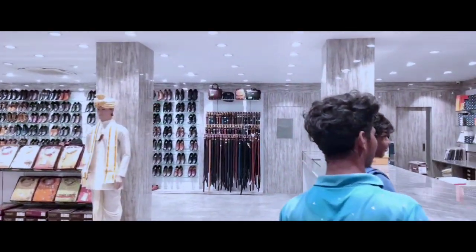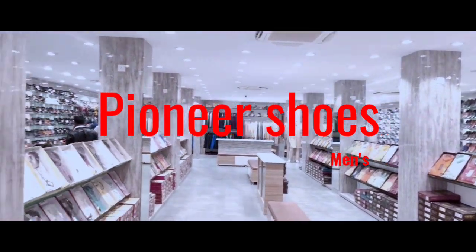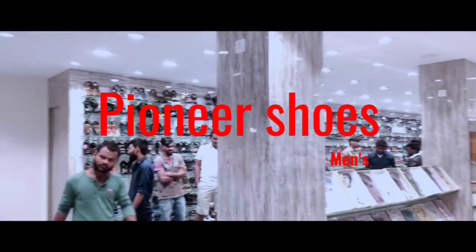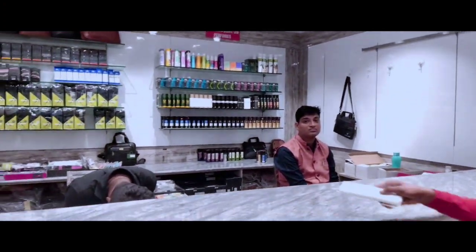Hi guys, hello and hello. Today we are going to cover the Daba Guardians of the Pioneer Shoes — Men's, Kids, and Women's. We are also going to talk about wedding shoes. Today is going to be part 1.